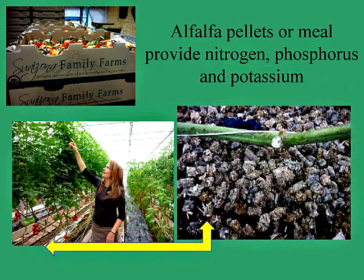Alfalfa pellets or alfalfa meal can be utilized either on the surface or tilled directly in. Tilling directly in is probably a little better for getting the nitrogen, phosphorus, and potassium right to the plant roots and into a plant-available form as quickly as possible. These are alfalfa pellets being used in a certified veganic tomato growing operation in Arizona.